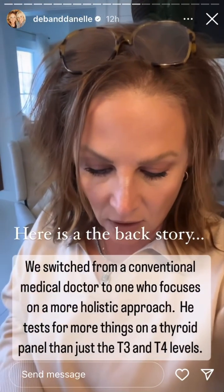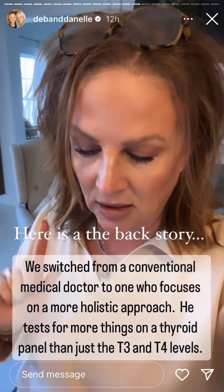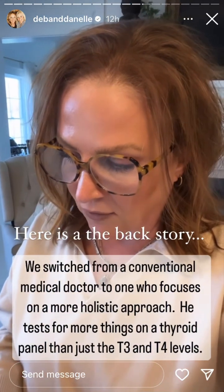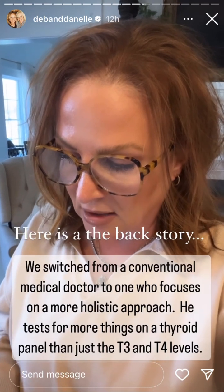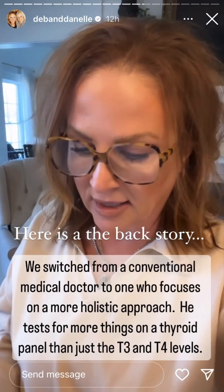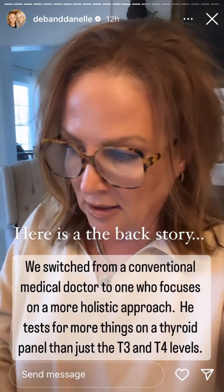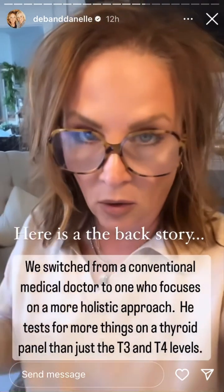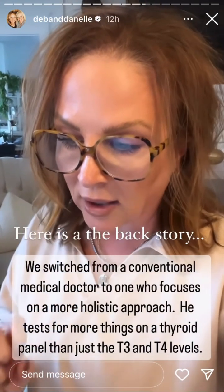I'm halfway through my walk, so I thought I would tell you about the thyroid test. My previous doctors always tested for free T3, free T4, and TSH, and that's what this doctor does as well. All of those are normal, so my thyroid is working correctly and I don't have any thyroid issues.